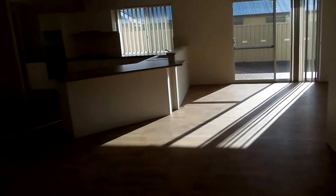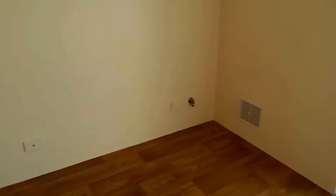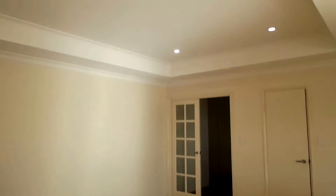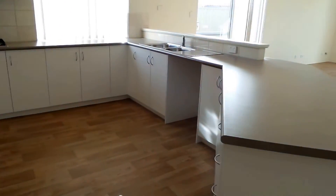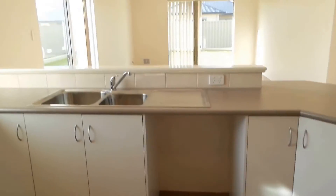Then we walk out here to probably the dining room — it's got the kitchen and a family room as well, with a gas bayonet and TV point. Everything's all huge. There's a nice walk-in pantry here, and the kitchen is huge with plenty of cupboard space. There's a dishwasher recess there as well.